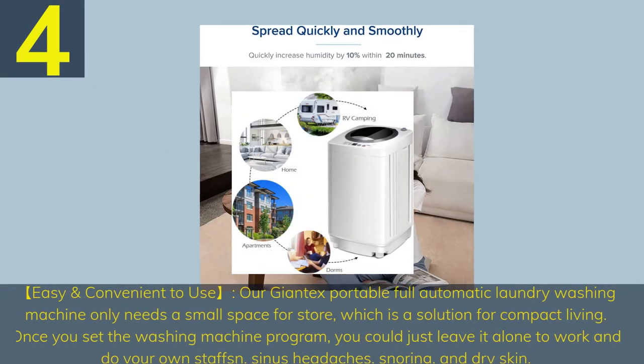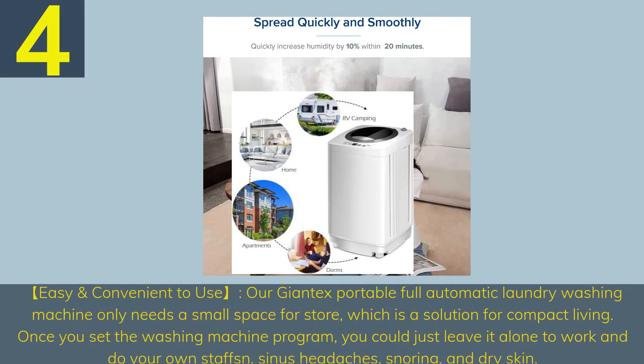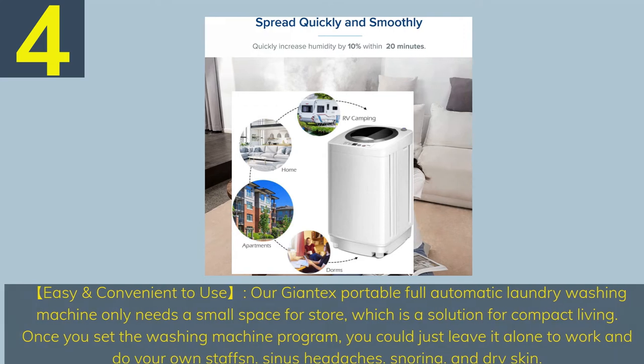Number 4. Easy and convenient to use — the Giantex portable full automatic laundry washing machine only needs a small space for storage, which is a solution for compact living. Once you set the washing machine program, you can just leave it to work and do your own tasks.